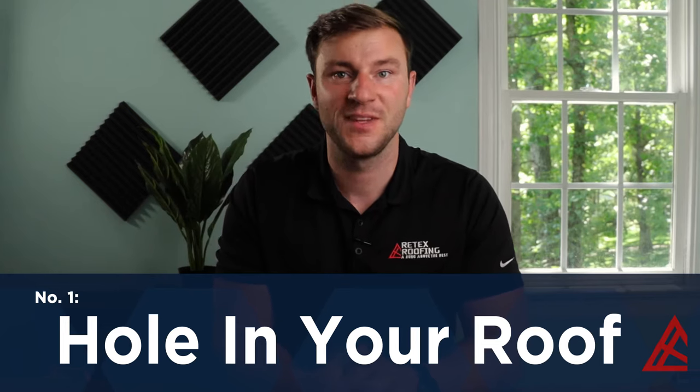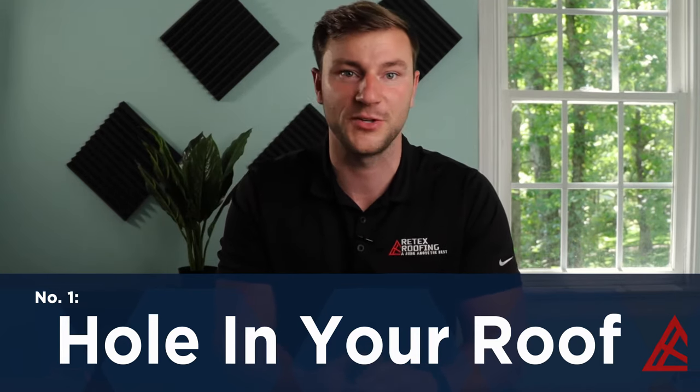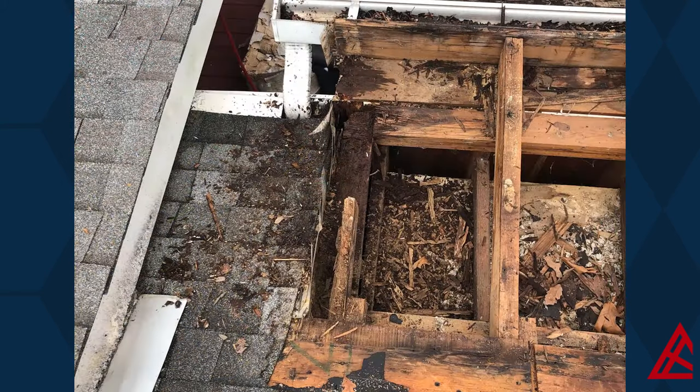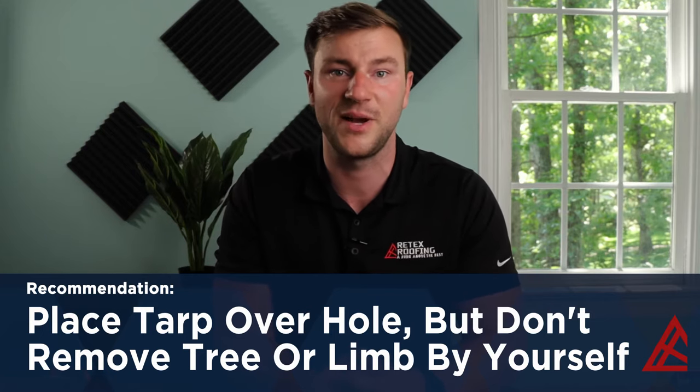First, there's a hole in your roof. This may be the most obvious reason, especially if you have a tree fall or a limb pierced through your house, or maybe you notice an opening, big or small, from animals or wear and tear on an older roof. Either way, water is getting in through that hole and it needs to be closed up to protect you and your valuables inside. The most immediate action here would be to put a tarp over the penetration. But don't try to remove the tree or limb by yourself, especially during a storm. Leave it to the professionals to carefully remove it, limiting the damage done.